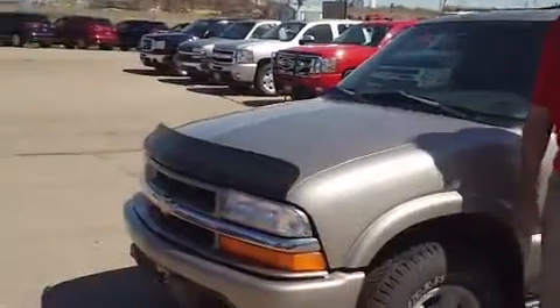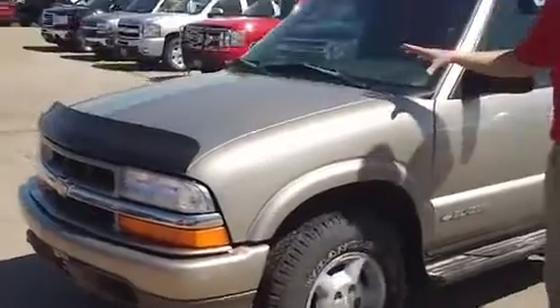Hi, I'm Rob Hunt and I'm a sales consultant here at Chemnace Auto Plaza in Jackson, Minnesota. I wanted to show you this '99 Chevy Blazer.